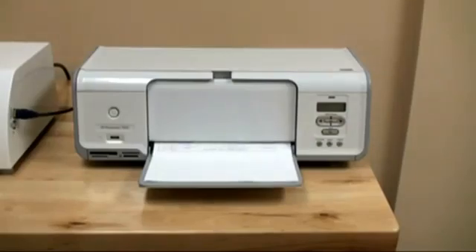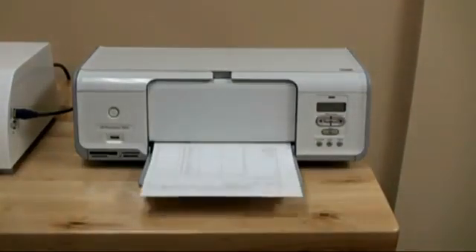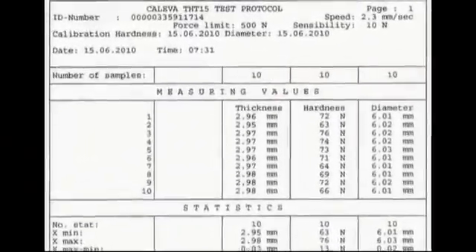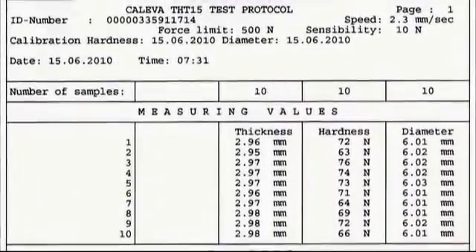Various printers can be attached via the standard USB port on the side of the tester. The printout contains actual values as well as statistics. Test results are written in newtons.